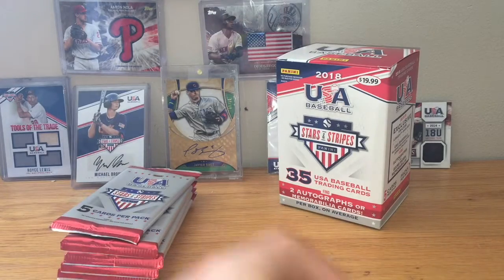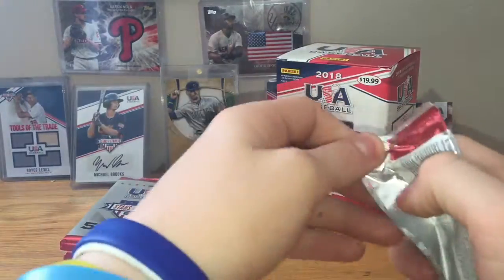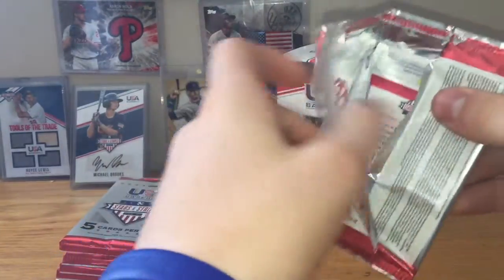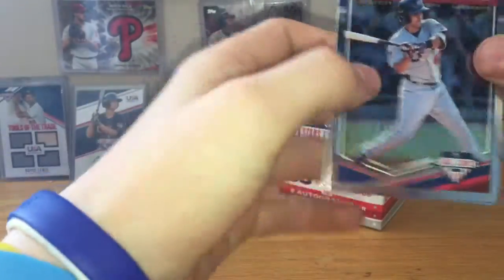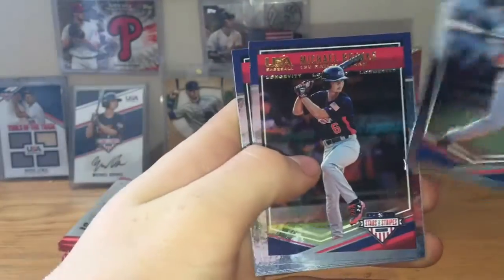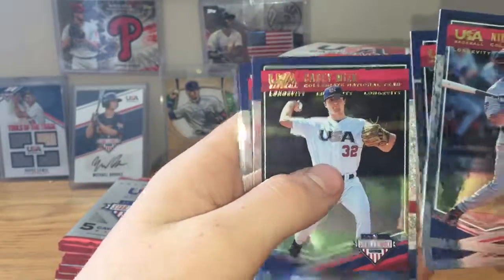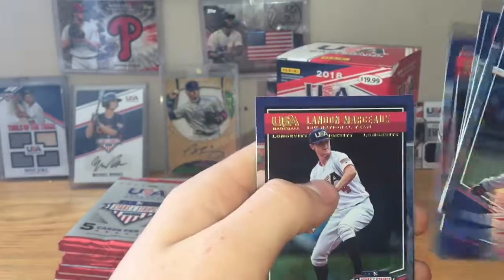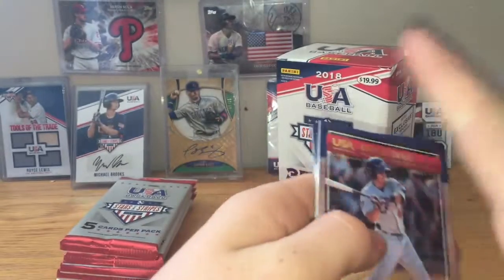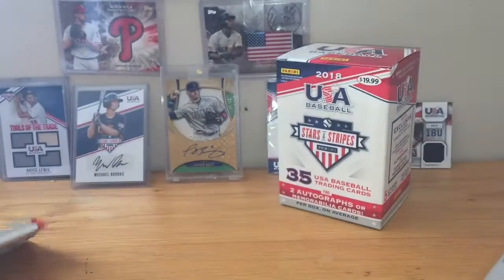Let me set the numbered cards. We got some cards over here. Pack number 2: got Nick Madrigal, Michael Brooks — pulled his autograph — Casey Mize, Taylor Walls, and Landon Marceau.